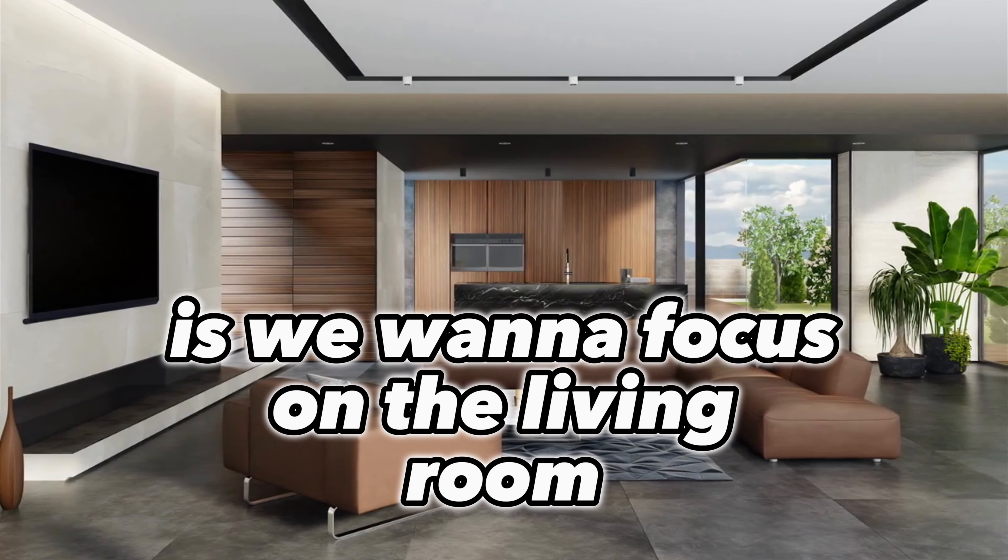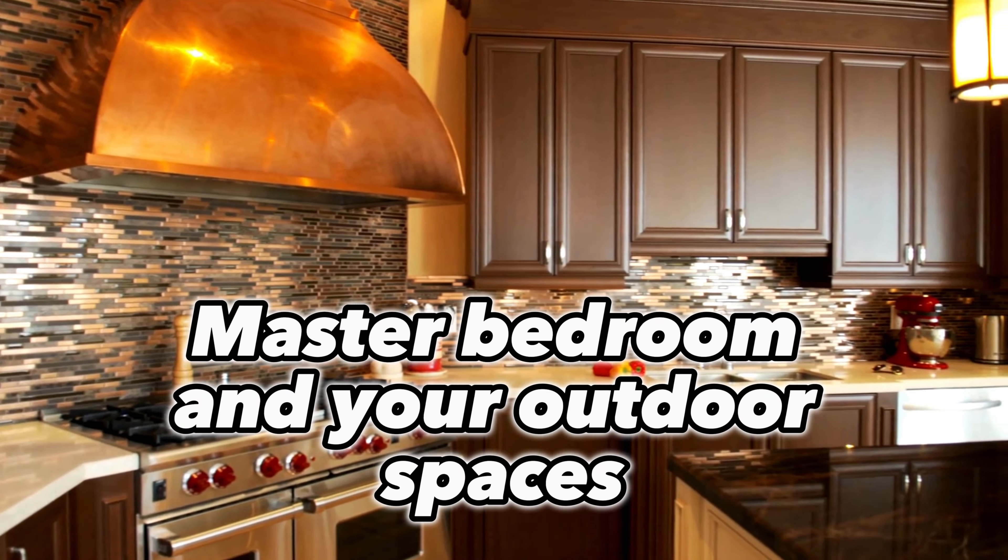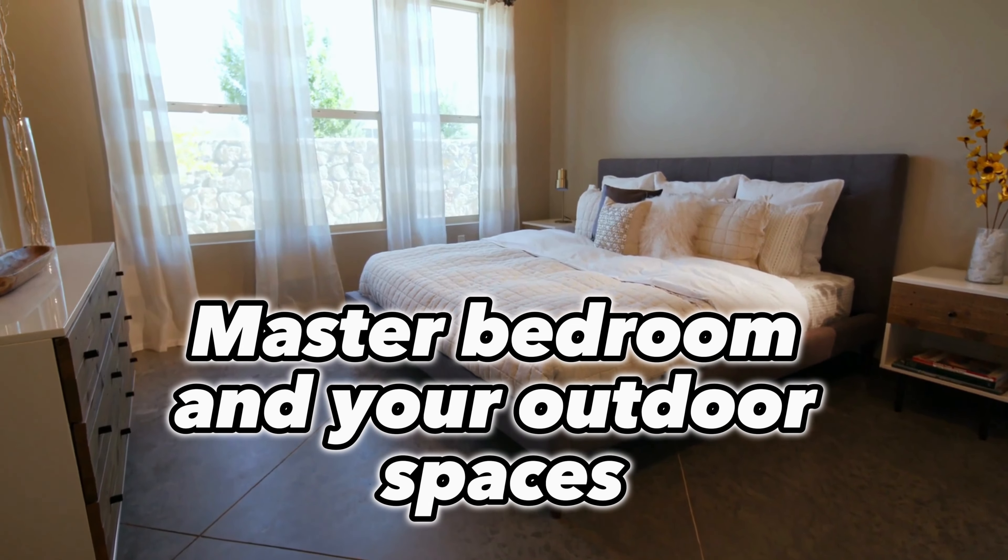Key areas to stage? We want to focus on the living room, kitchen, master bedroom, and your outdoor spaces.